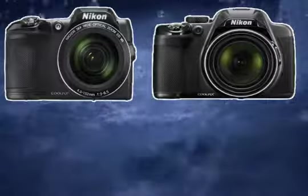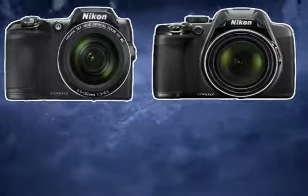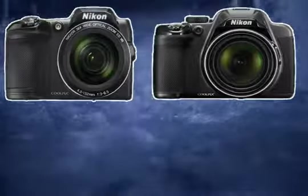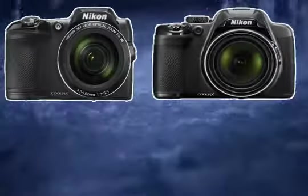Let's try to explain the pros and cons of the Nikon L840 and Nikon P530, and figure out which one of these two cameras is the best choice for you. Let's begin.